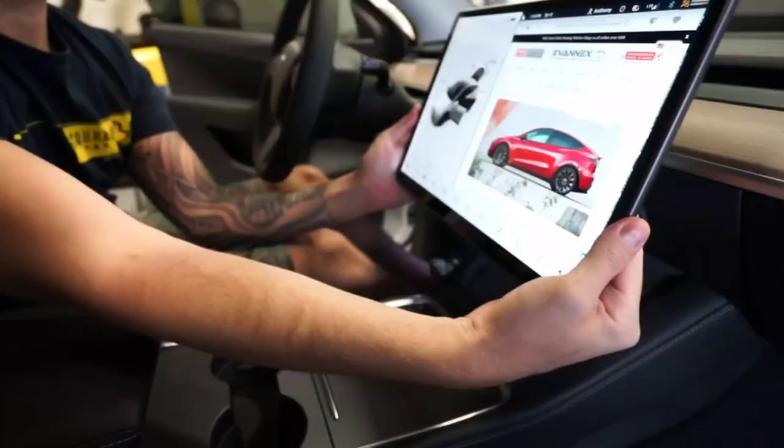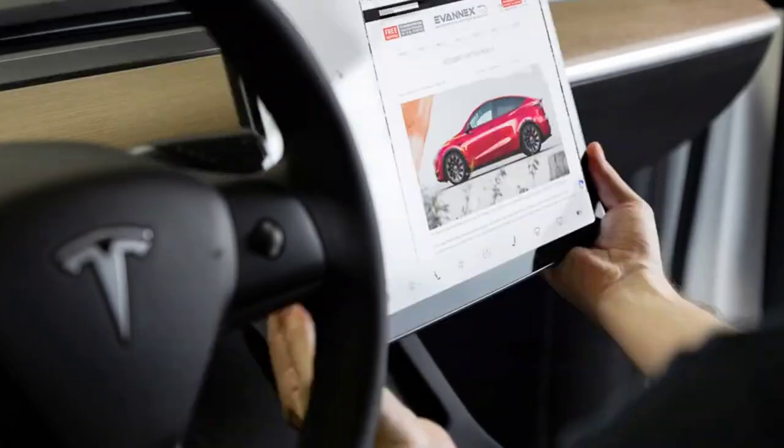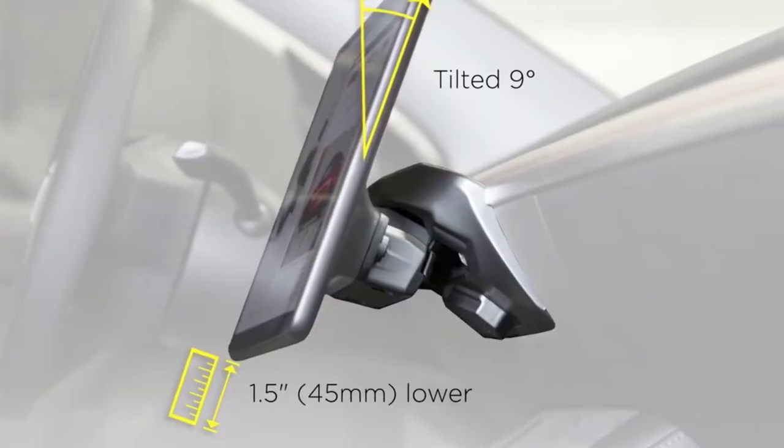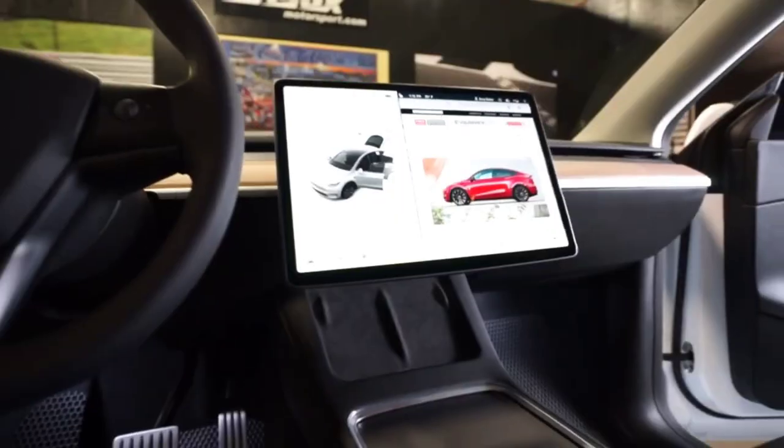The screen can be turned so the driver can see it better and get rid of glare. It can also be turned so the passenger can see it and use the screen better. The swivel screen mount for Model Y makes Tesla's industry-leading display screen much more comfortable to use.